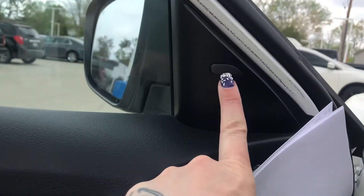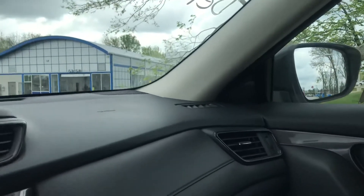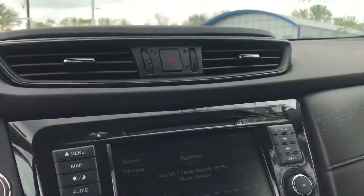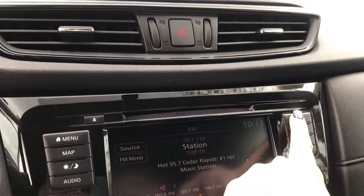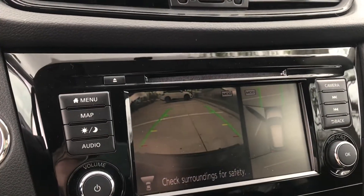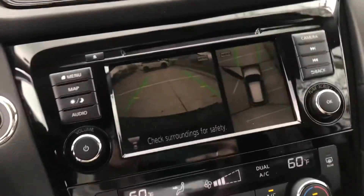This does have your safety features like blind spot detection — that's what this little thing is here on both sides. That'll light up orange if someone comes up behind you so you can see them. It does have a kind of a cool camera feature, so when I push camera it gives me a front view, which is nice when you're trying to park.